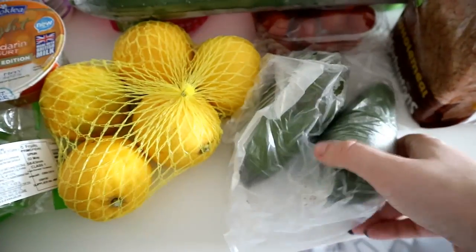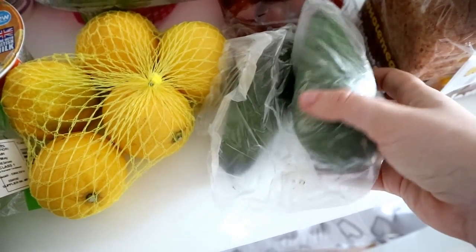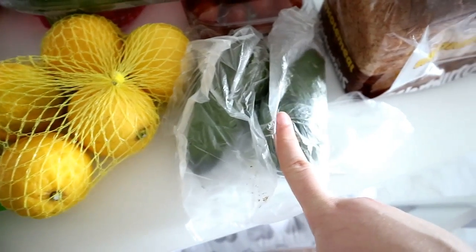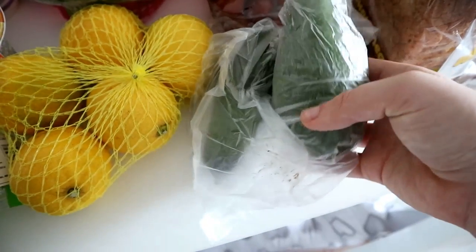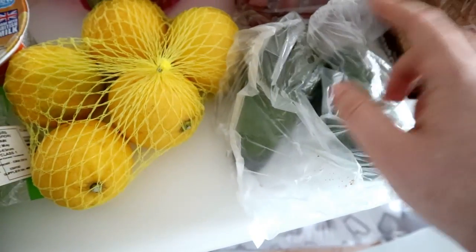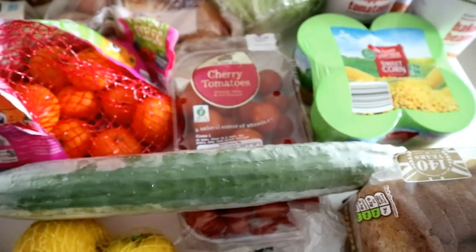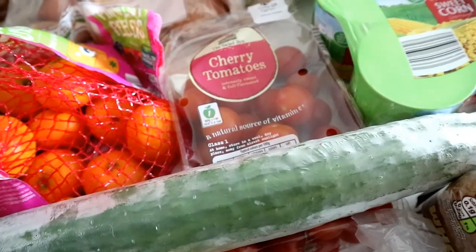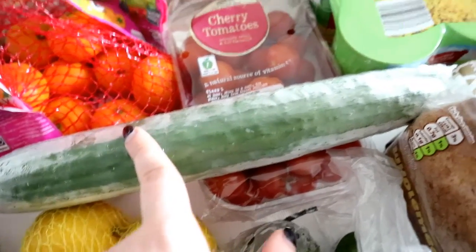Another one that could be deemed a bit controversial in the Slimming World world — they had avocados in Aldi on the Super 6, so it was only 45p for an avocado. I love avocado and I really couldn't pass that up for 45p. I picked up two because they were the last two left, and I'll probably have that on toast with some cherry tomatoes. Cherry tomatoes are a staple in our fridge — I always have tomatoes on hand for salads and things. Same goes for cucumber.